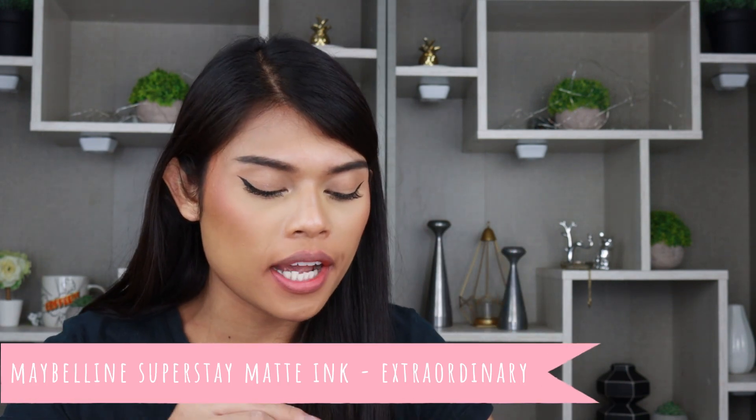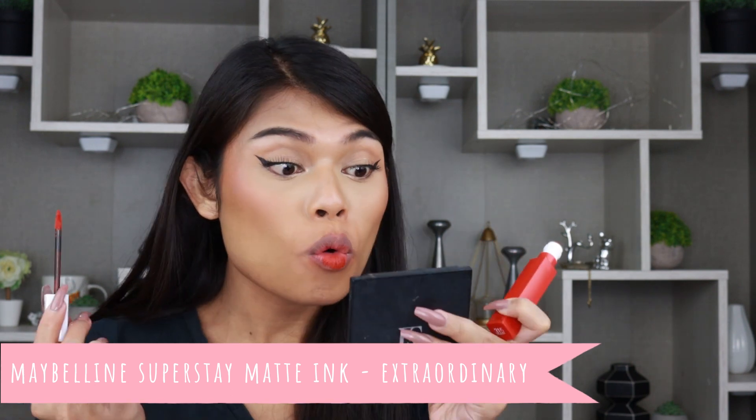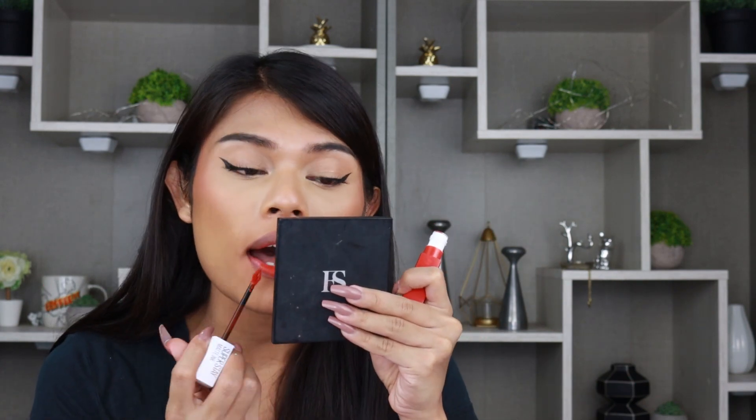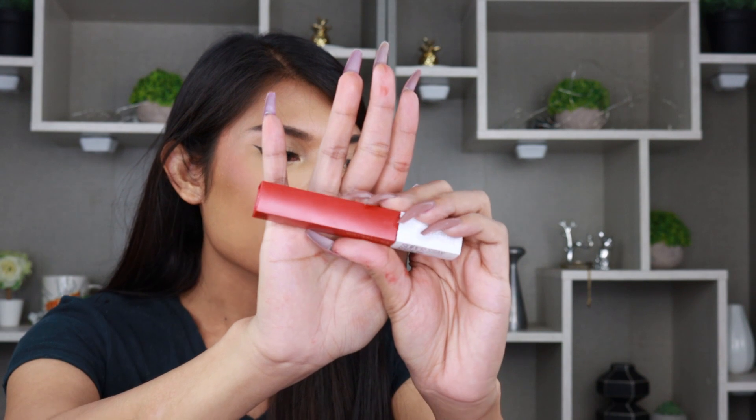Let's try Extraordinary on the lips. I was expecting I would hate this color because it looks so bright in the packaging, but it's actually not bad! Based on the packaging it looks super bright and I thought it was going to be neon again — but it's not. Extraordinary, you got me shook, sis!